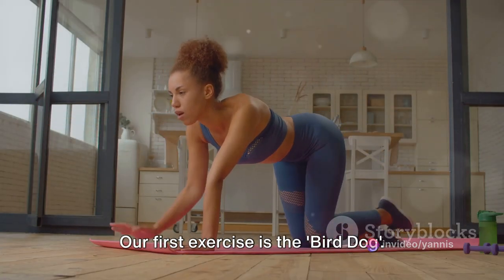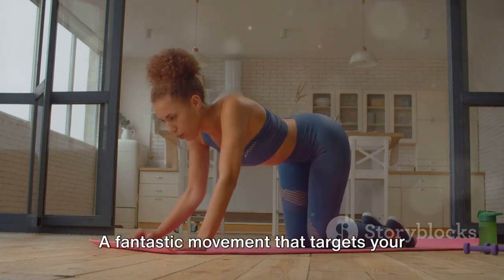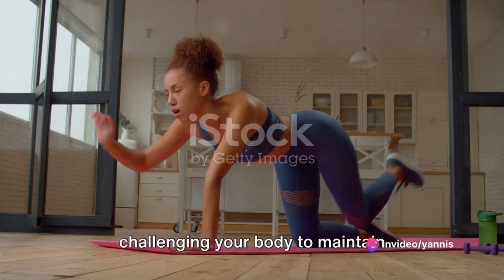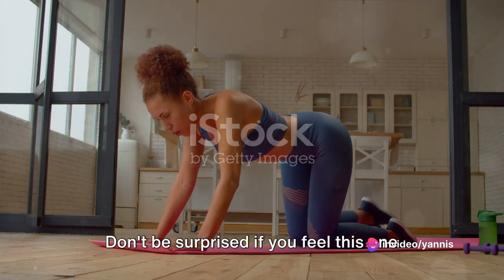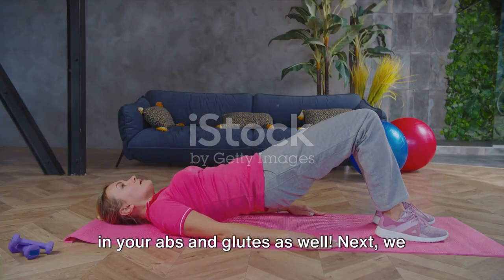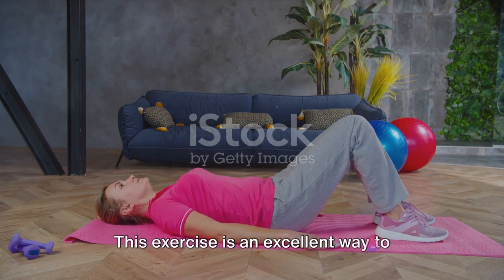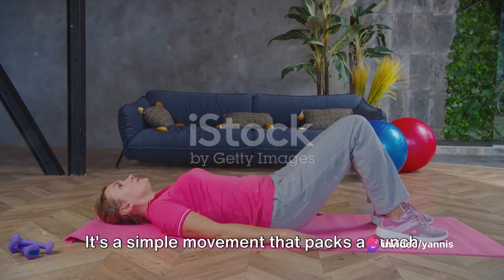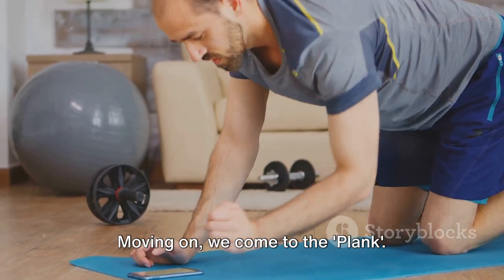Our first exercise is the bird dog, a fantastic movement that targets your core and lower back simultaneously. It's all about balance and control, challenging your body to maintain stability while moving your limbs. Don't be surprised if you feel this one in your abs and glutes as well. Next, we have the bridge — an excellent way to engage your glutes and lower back. It's a simple movement that packs a punch when it comes to strengthening your posterior chain.